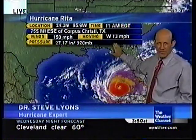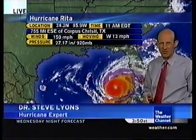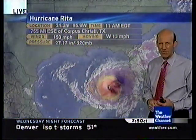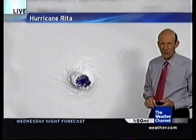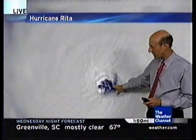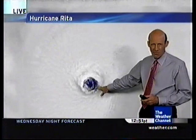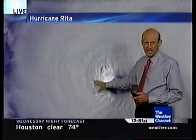Moving west at 13 miles per hour, we're going to get an advisory at 5 o'clock and we may actually see this become a Category 5 hurricane — it's only a little over 5 miles per hour shy. If that doesn't scare you, look at the symmetry of the circulation out here in the Gulf of Mexico. This is a very, very deadly circulation if this were to hit land right now.